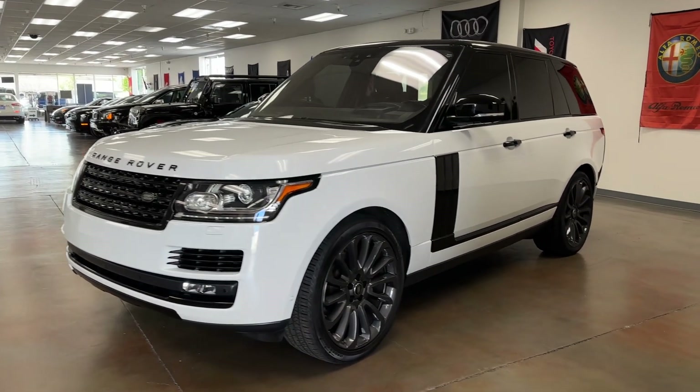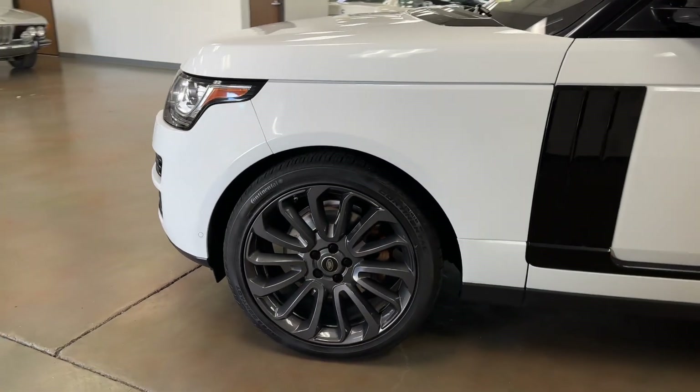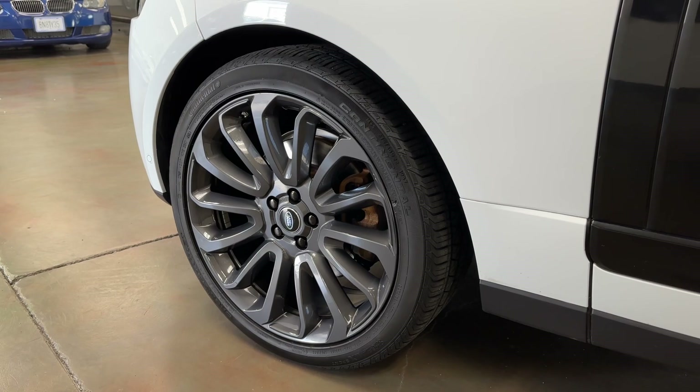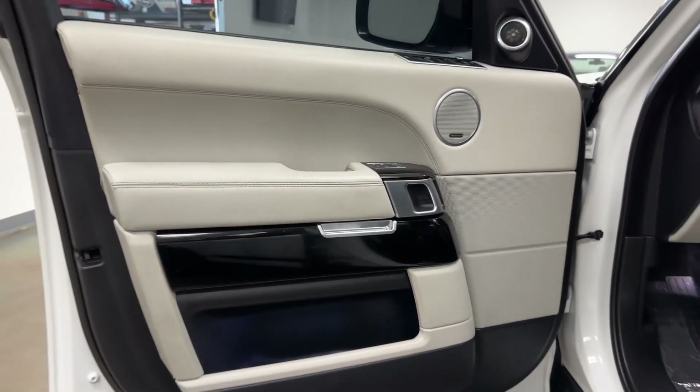This particular vehicle comes with 22-inch autobiography diamond turned wheels from the factory. Also very rare to find on this type of 2017 Range Rover diesel. Let me just walk around the car and show you a few more options that this car has that you won't be able to find on other diesels with this package in its entirety.